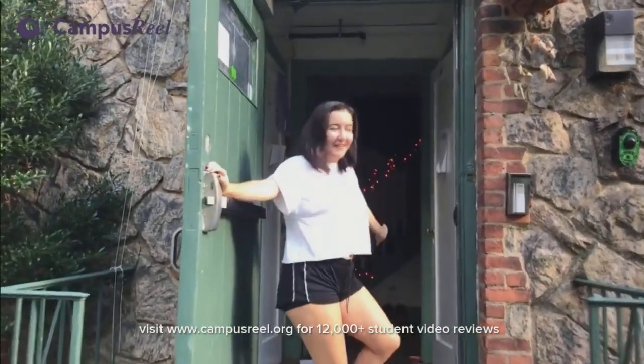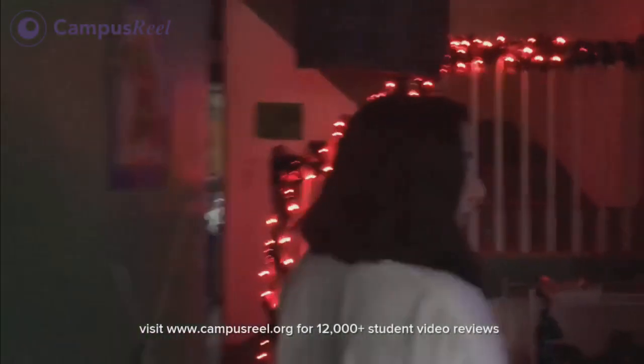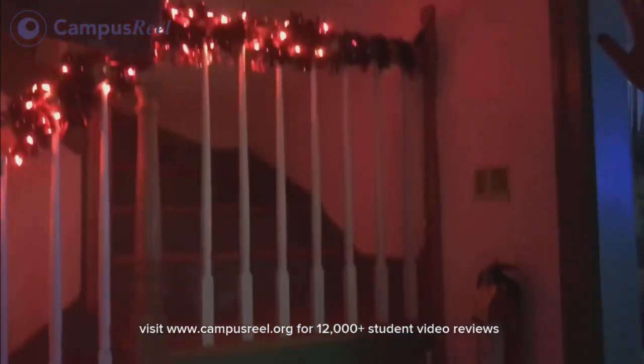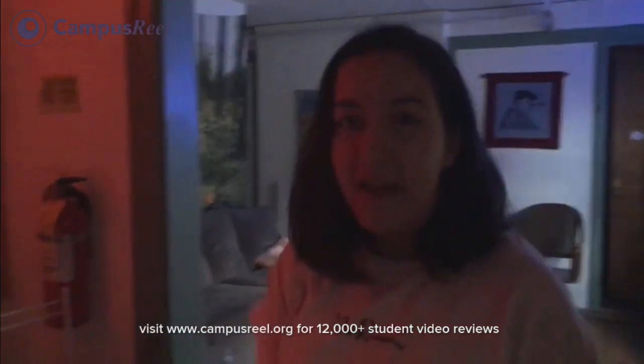Welcome to Warren Green — come on in to my humble abode. This is our foyer, we have our shoe rack. This staircase leads upstairs to where there are various bedrooms — singles and doubles. I'll show you the kitchen.